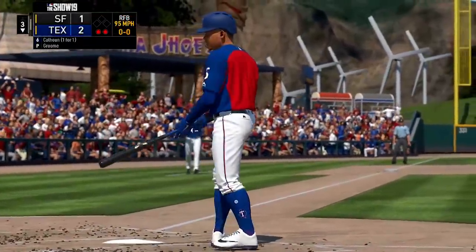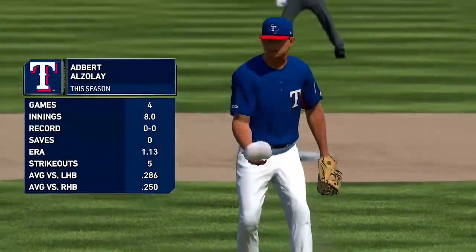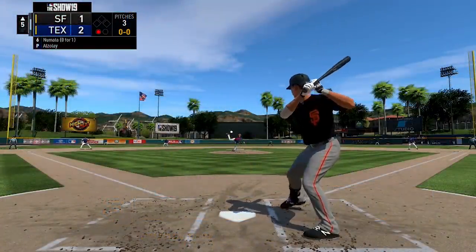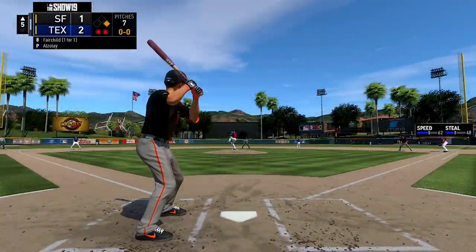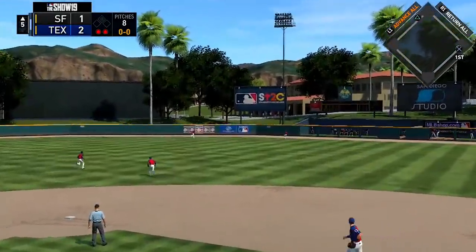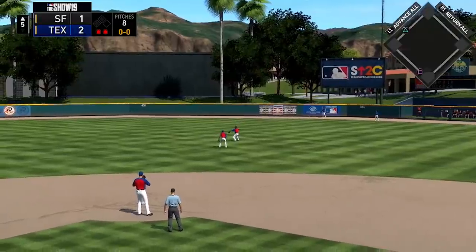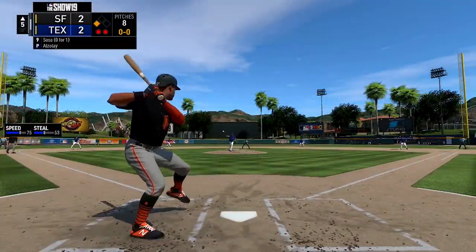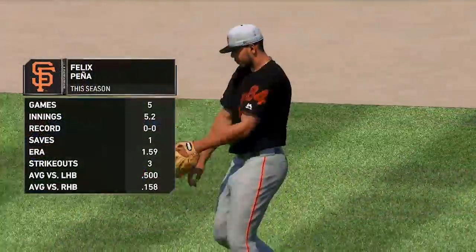Groom gets out of the inning by striking out Calhoun. Moving to the top of the fifth, Adbert Alzolay — who came over in the Cubs trade where they got Ruben and Odor — comes on. Chase Numata swings at the first pitch he sees for a base knock. Stuart Fairchild then goes gapping, gets up against the wall, and Numata scores from first as Fairchild goes all the way to third with an RBI triple — tying the game at two. Edmundo Sosa pops one up to left field, unable to score Fairchild, so it remains 2-2.